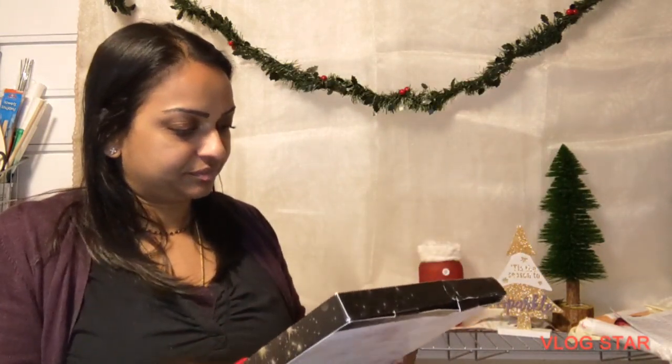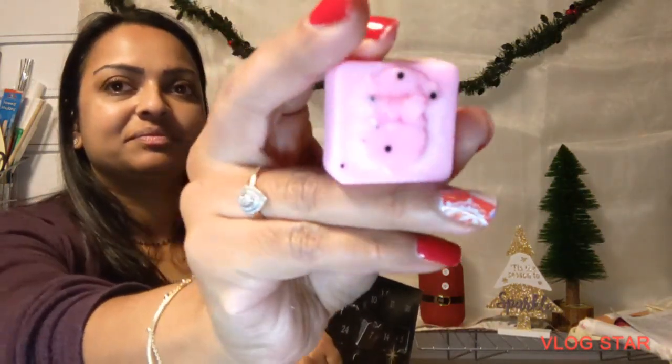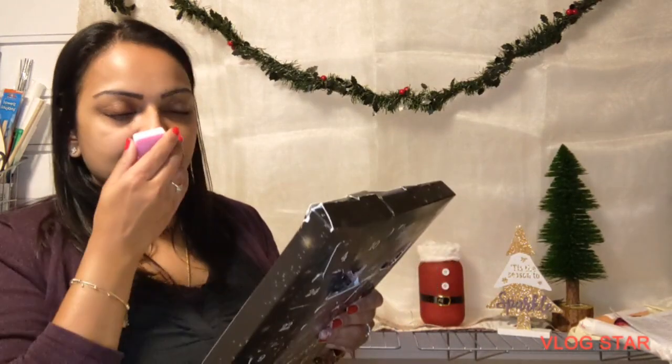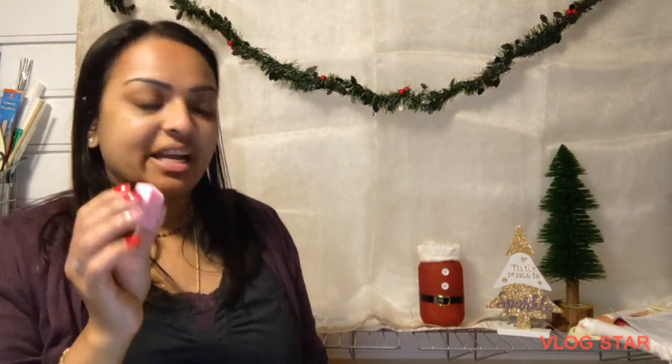Now for my wax melt of the day — we're looking for number nine, right here. Another nice color, it's like a rosy pink, and we have another Santa design. It's called Sakura — S-A-K-U-R-A. It smells like something I know but the name isn't ringing any bells. I can't place it, but it is divine — really, really lovely.